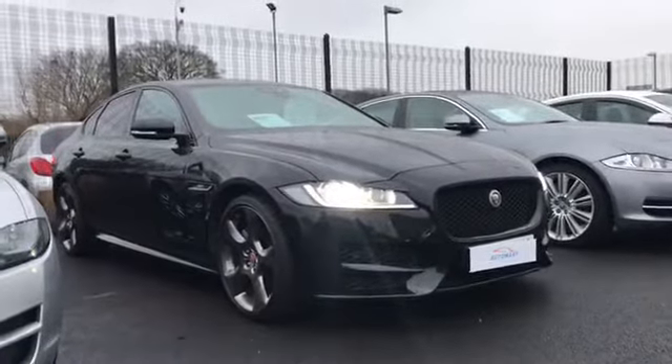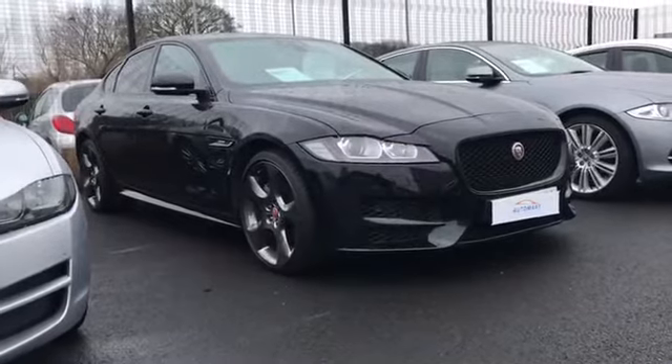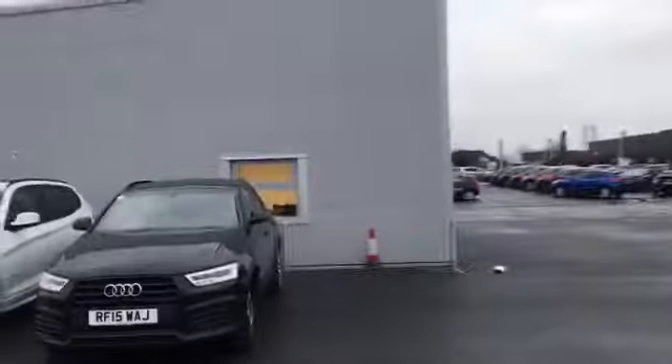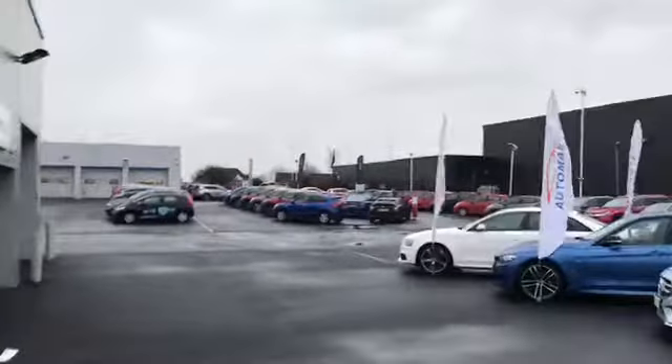Give us a call at Southport Automart — we can offer finance on this car. Whether you've got existing finance or a part exchange, it doesn't matter, we can take care of it. We're based just here inside this office, at the back of Southport Honda, which we're also part of. Thanks.